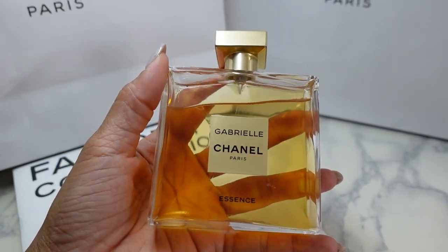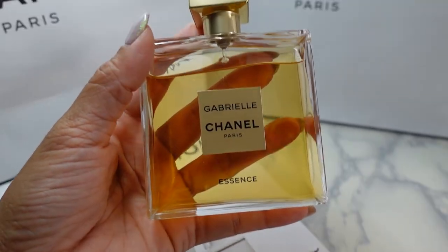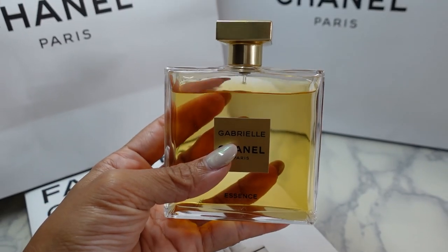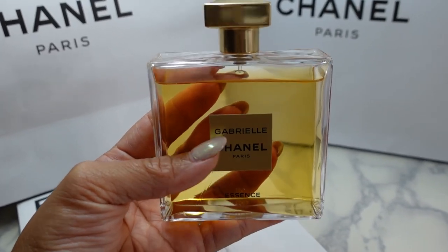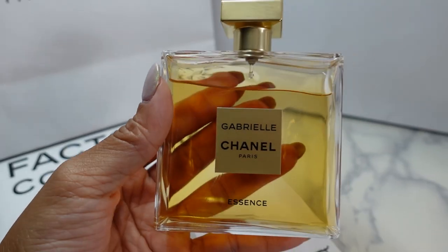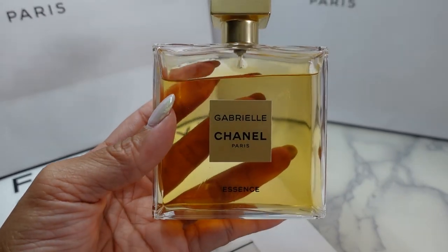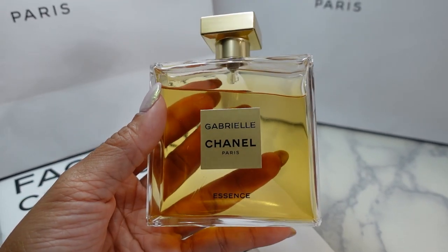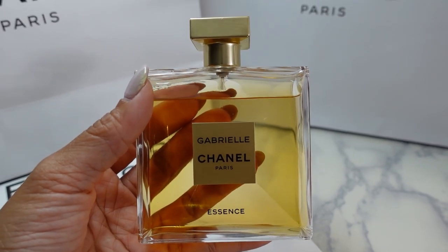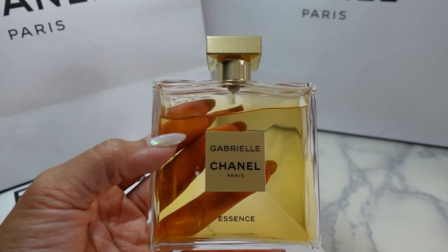The first fragrance we'll talk about is Chanel Gabrielle Essence. I love this for the summer — it's so light, refreshing and bright, it smells like honeysuckle. I've made a dent in it, which is a lot considering how many fragrances I have. I spray all my pulse points, my clothing and my hair. Because this is pretty pricey, what I like to do is spray a thick layer of the original designer fragrance first.